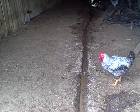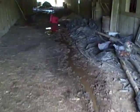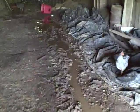Here is the river of poo water draining down through the middle of the barn. That came out of Chloe's stall. The chickens are enjoying themselves.